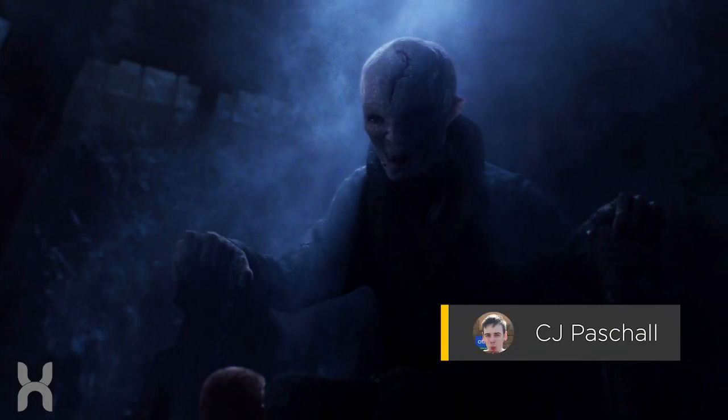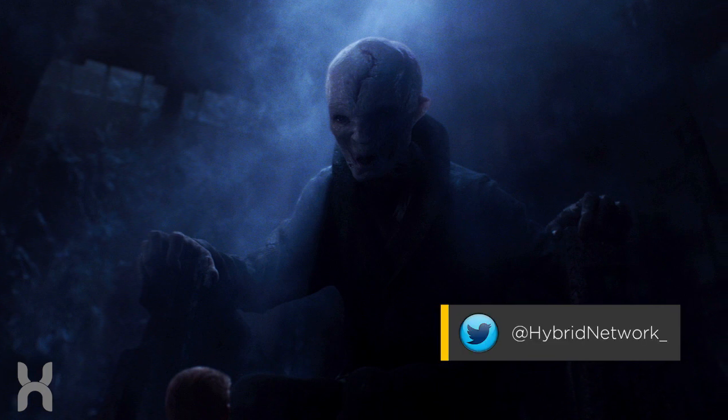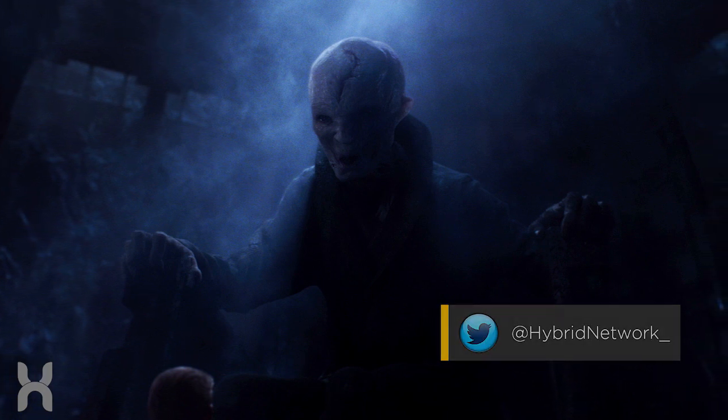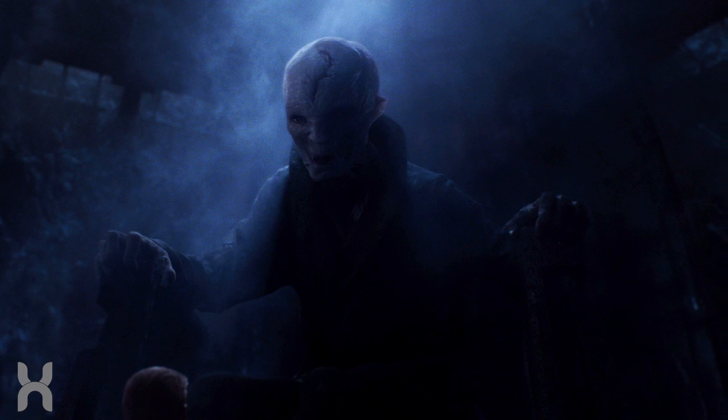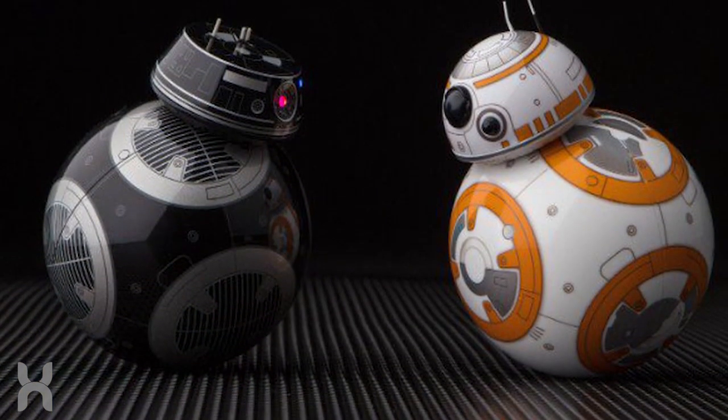What's up guys, CJ here and welcome back to another real new Star Wars video — an exciting one for you today. We've gotten our very first official look at Snoke's personal Star Destroyer. This comes to us as a coincidental aspect of Force Friday 2, which kicks off the release of all of the official Last Jedi merch today.